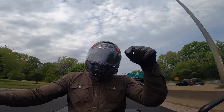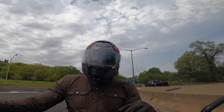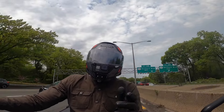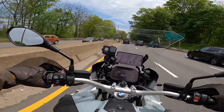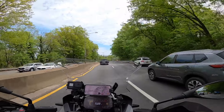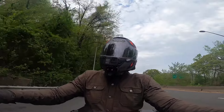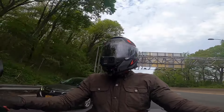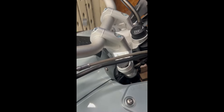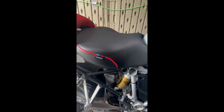I will leave a link in the description below to the Wunderlich Ergo bar risers for the R1250GS Adventure. I will also leave a link to the Sargent Performance Plus seat that I'm running. You guys enjoy the rest of your day. This is GBWingingIt and I am out. Just fitted the Wunderlich risers to the R1250GS Adventure and a Sargent saddle — Comfort's King.